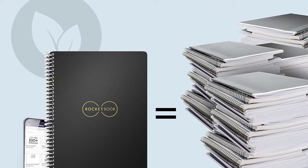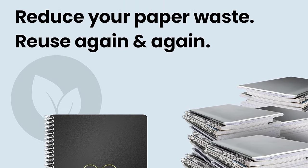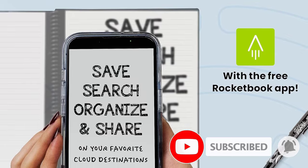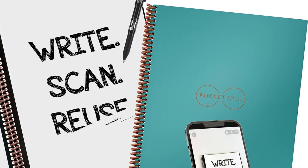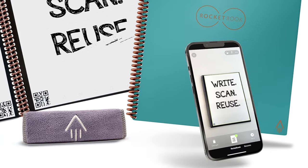The paper isn't as nice to write on as regular paper, but it's made to withstand a damp cloth. If I took a ton of notes every day I'd probably want really good paper, but I like that one notebook can last as long as you take care of it. I stuck with the black pen it came with, but some people buy colorful FriXion pens for more organized notes.